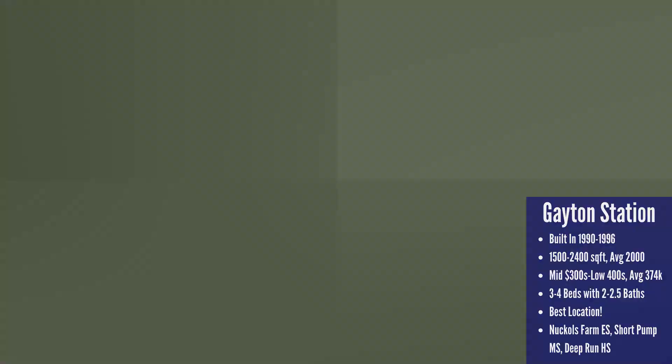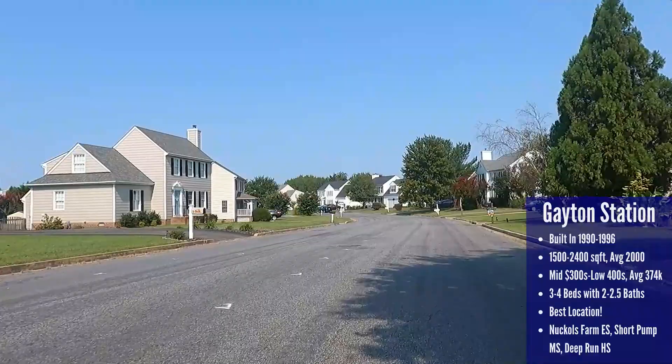The curb appeal in Gayton Station is hit or miss — some yards are beautiful and well manicured, others look like the developer nuked the earth and forgot to give the yard any character. So it doesn't have the uniform, beautiful curb appeal that some of the older neighborhoods in Short Pump have, but overall it's still pretty and you can always fix curb appeal. The school systems here are Nuckols Farm Elementary, Short Pump Middle, and Deep Run High.